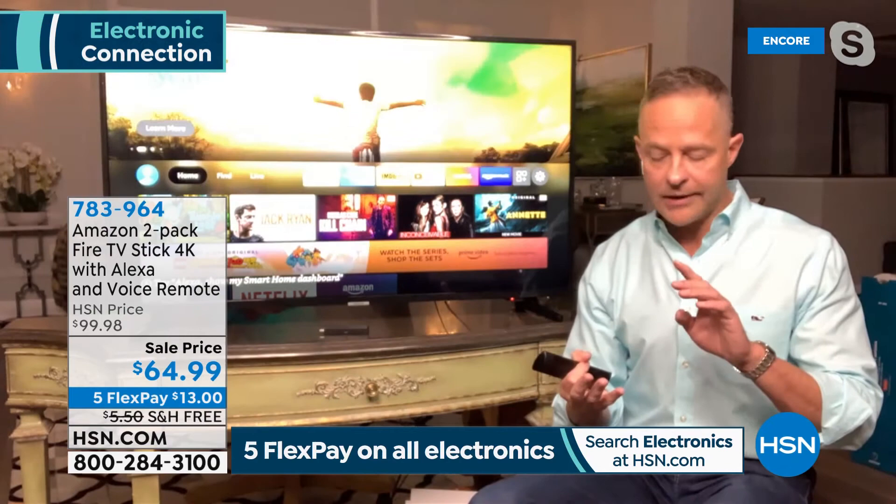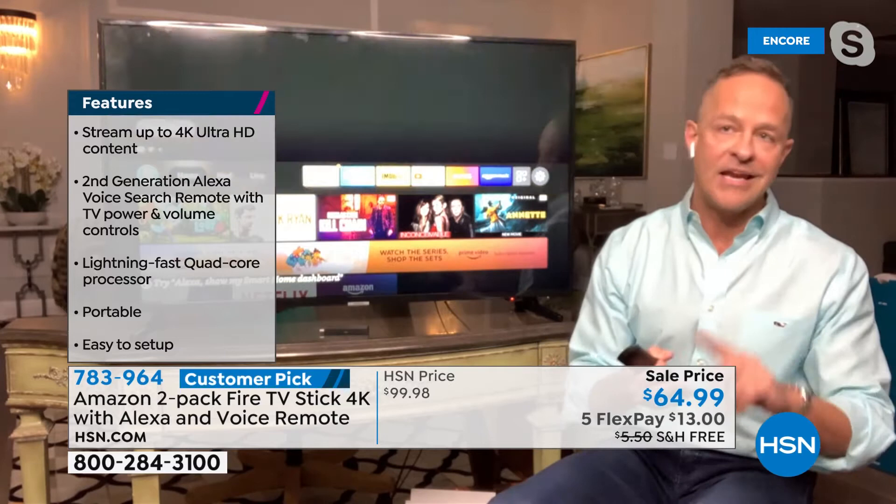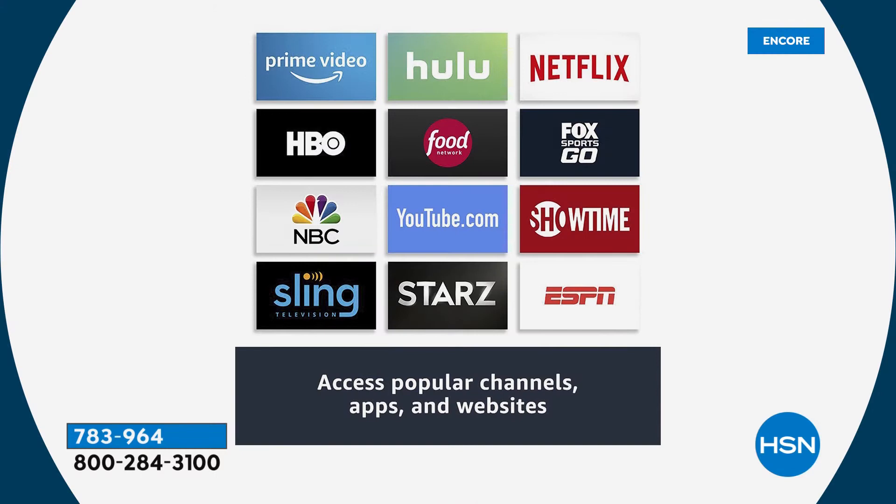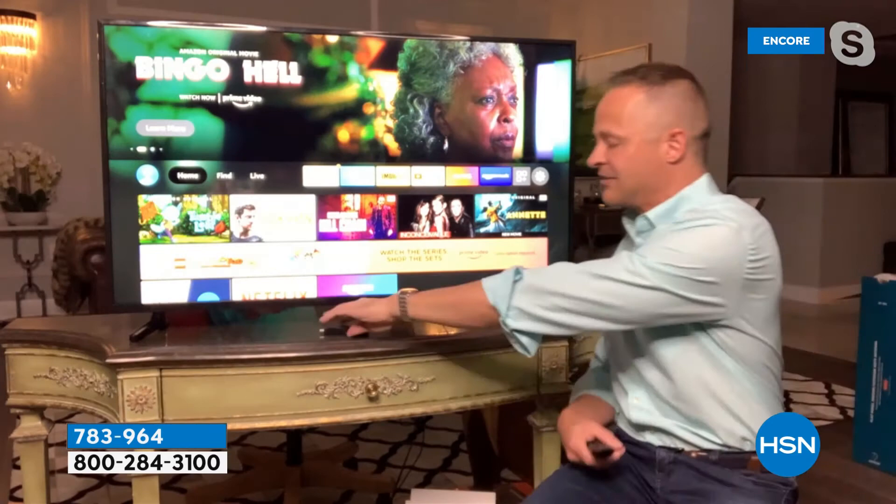All your premium channels — Netflix, Hulu, HBO Max, ESPN Plus — you can still subscribe to all of those. But there's a ton of free content available. Prime Video, Hulu, Netflix, HBO, NBC, YouTube, Showtime — YouTube is free unless you're doing YouTube Plus. It's all at your fingertips.